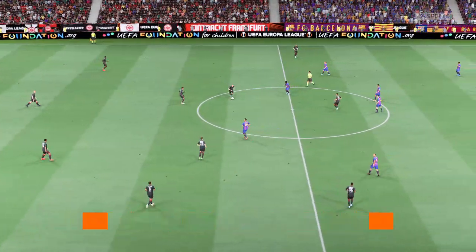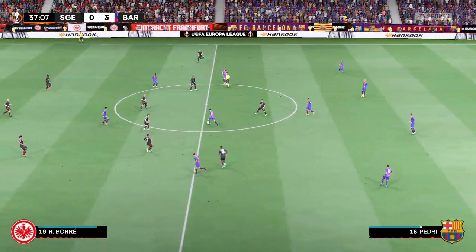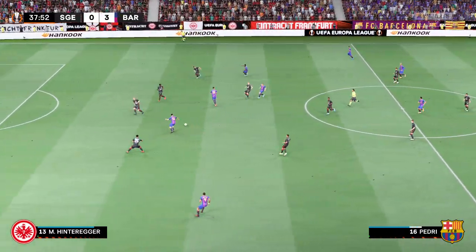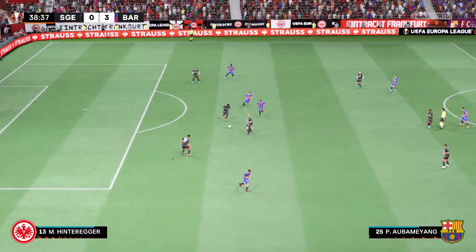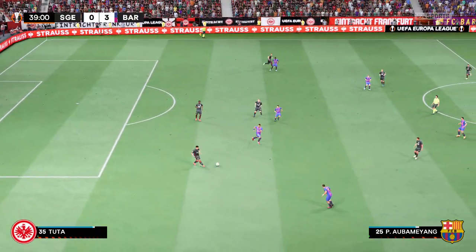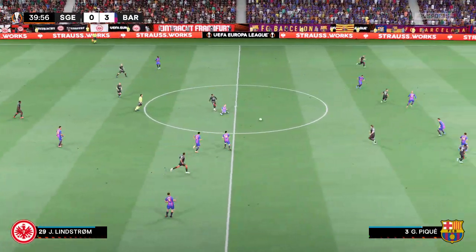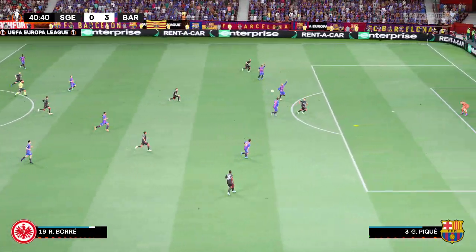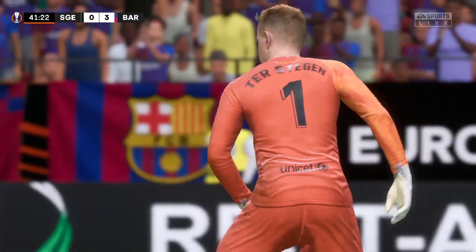You've got to say, an incredible first-half performance — that scoreline tells you all you need to know. Barcelona were a little untidy in possession at times, but it's great goalkeeping that kept it from being even more. An excellent ball over the top met by a goalkeeper on top of his game. What a big save that is.